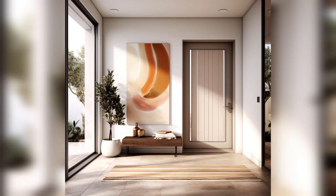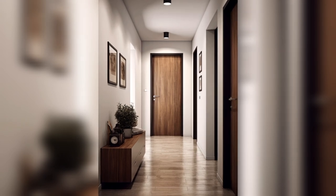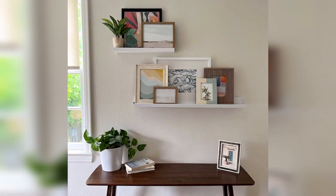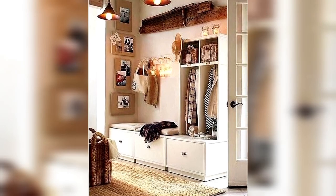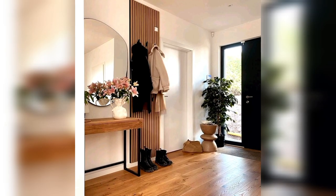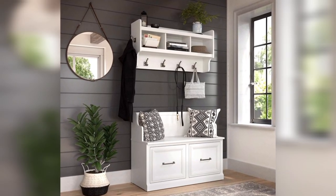Make a grand first impression with these captivating Home Entryway Decorating Ideas. Statement Mirror: Adorn your entryway with a statement mirror to create the illusion of space and add a touch of glamour. Choose a unique frame that complements your decor style.